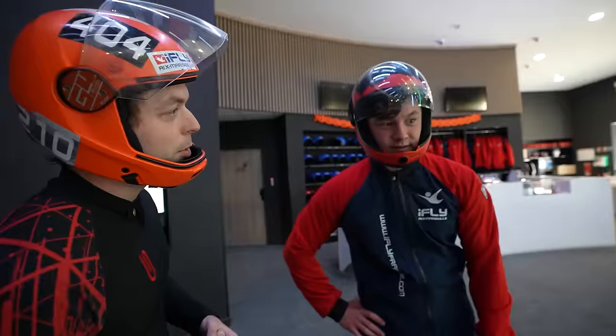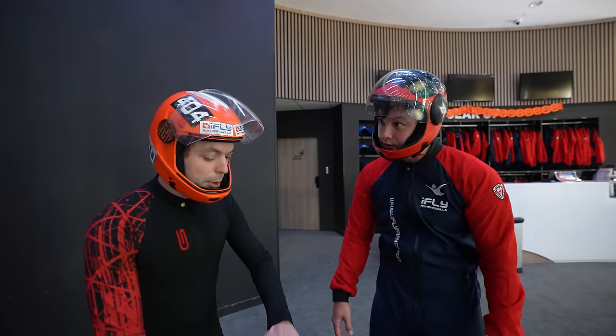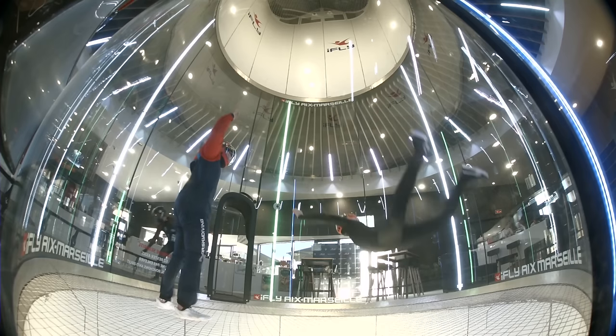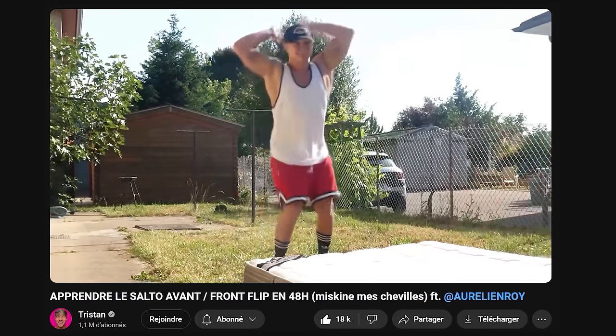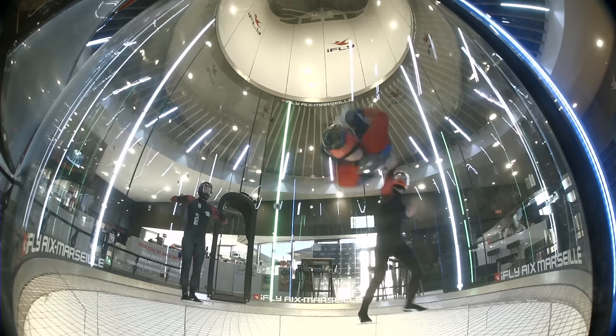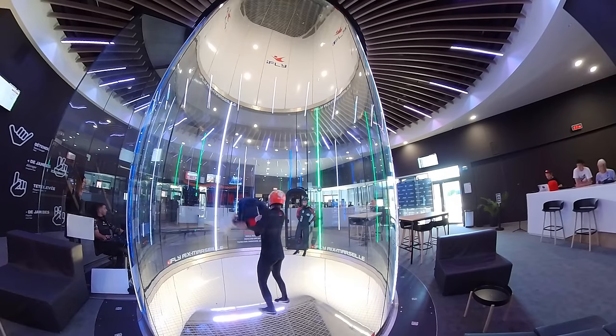Next, we'll try to do some front flips. You're going to do it by going up - you'll get a hop a little bit like that. Although I'm usually not too bad at front flips, in the tunnel it's a completely different story. But little by little, after a few scares, it's starting to happen.